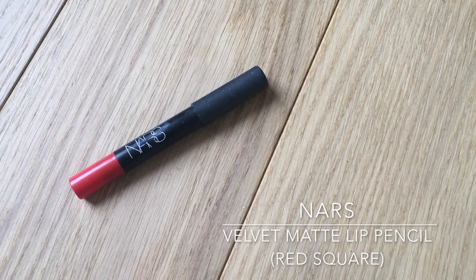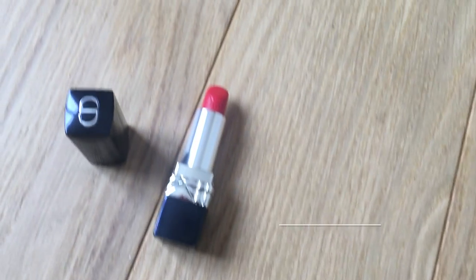Moving on to the next bold step of that makeup look — the red lips. I'm using the NARS matte lip pencil in the shade Red Square, which is an orangey red. Because it is a lip crayon, it is very easy to draw in the shape of your lips more precisely. Then I'm blotting the lipstick by pressing a tissue to my lips and removing the excess product. I'm going in again with the Rouge Dior Couture lipstick in shade 080 Red Smile, applying it on top of my first coat, so it's very easy to follow the shape even straight from the bullet without using a lip brush. Then I'm blotting my lips again with a tissue and reapplying another coat of the same lipstick.